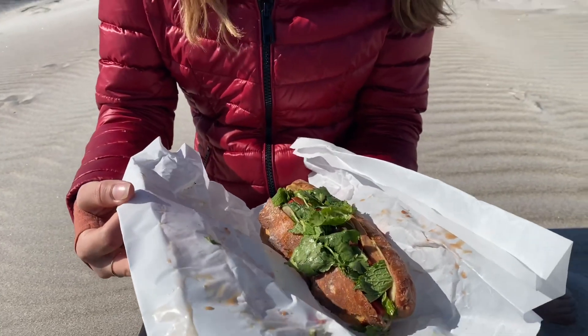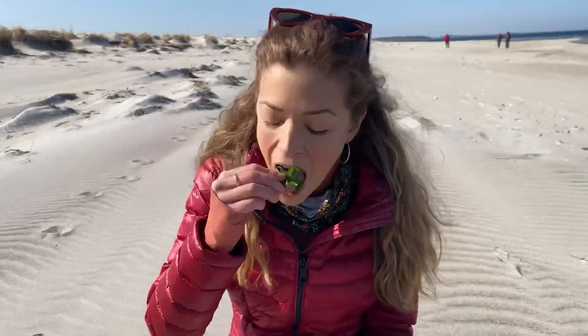This is our banh mi. Oh wow, I love these green things. This is a jalapeño. We don't have anything to drink. Is that a bad idea?